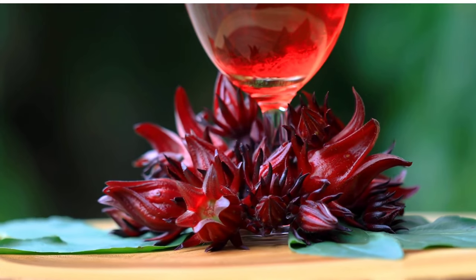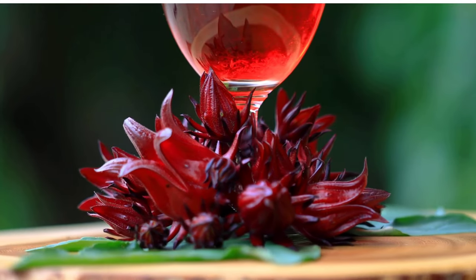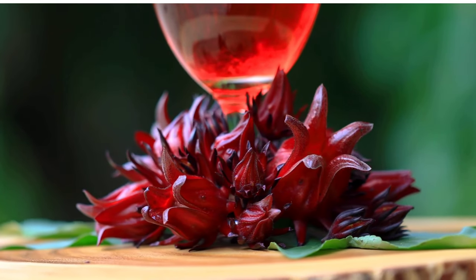Heart Health: Roselle leaves contain compounds that help regulate blood pressure and cholesterol levels, promoting heart health and reducing the risk of cardiovascular disease. Drinking roselle leaf tea may help lower blood pressure and improve lipid profiles.